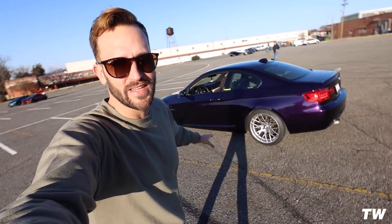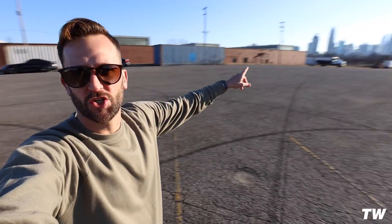All right guys, so we just got to the location — Camp North End in Charlotte, North Carolina. Beautiful backdrop, such a great place to take photos and videos. I've got my buddy Serge over here. This is his '07 335, N54-powered. Beautiful build. He has it wrapped in purple, but it's originally a black car. It's really clean. I'm going to have him come over and talk to us a little bit about the car, the build, and future plans.